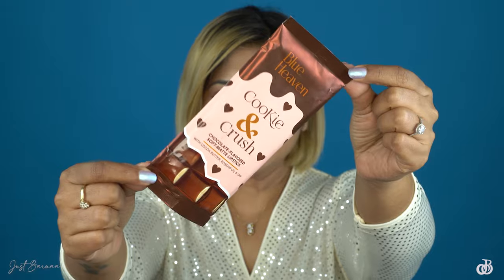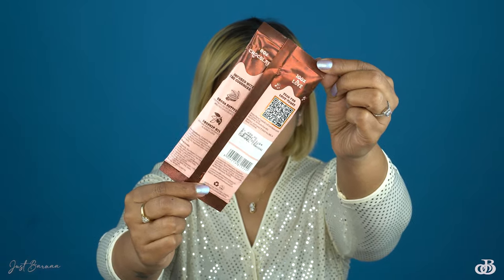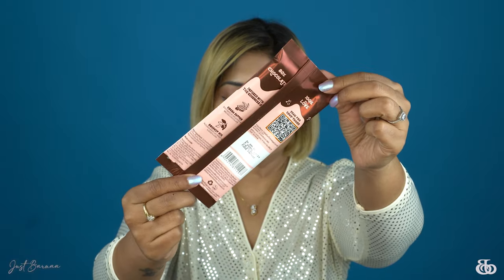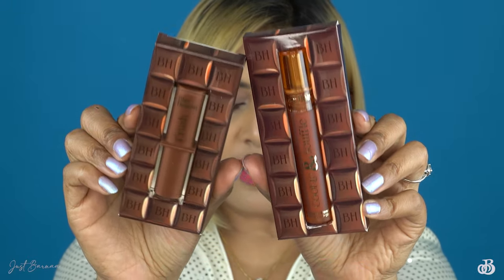I have got two shades from each category to swatch and review. First, have a look at the packaging — it looks just like a chocolate bar. All the information is printed on the sleeve, and honestly when I was opening the pack I was literally getting the smell of chocolates. Inside the sleeve you receive your products in a chocolate box, and Blue Heaven has definitely leveled up their packaging this time.